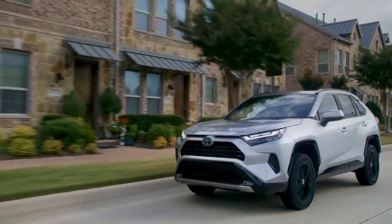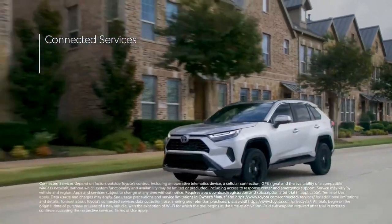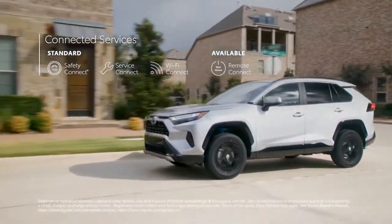RAV4 also keeps everyone connected with its full line of available connected services, including trials for Safety Connect, Service Connect, Wi-Fi Connect, and Remote Connect.